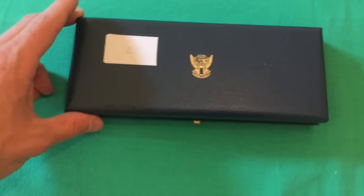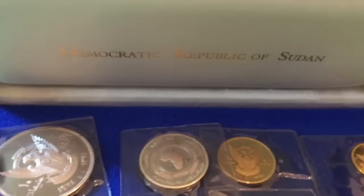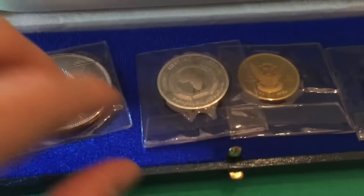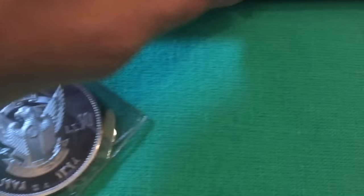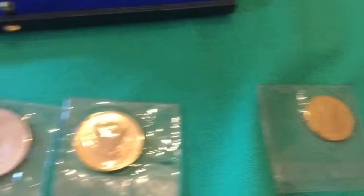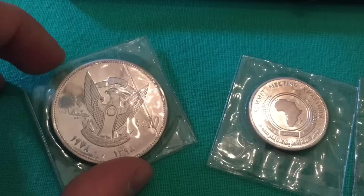Next up we have a Sudanese set of coins — two silver and two gold — from the Democratic Republic of Sudan. Let's take a look: one, two, three, four coins, really nice chunky big silver.